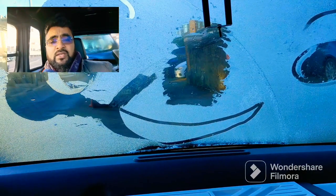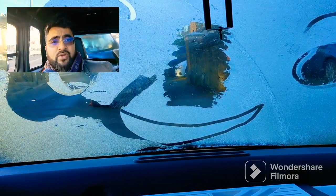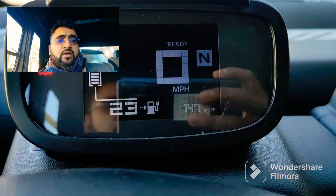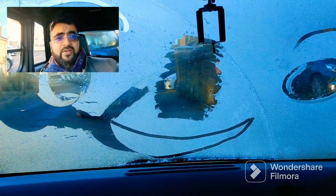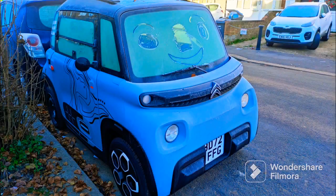They are not as fuel efficient in the winter because you've got all the heating on and things like that and they work harder. So it's not a surprise in my book, but just so you know — Citroen Ami making everyone smile. Catch you in the next one everyone, bye bye!